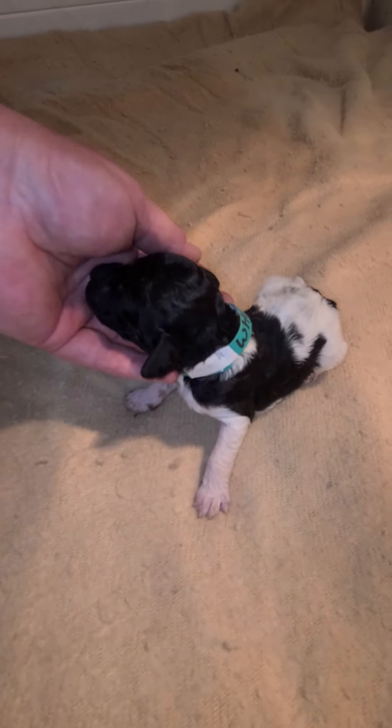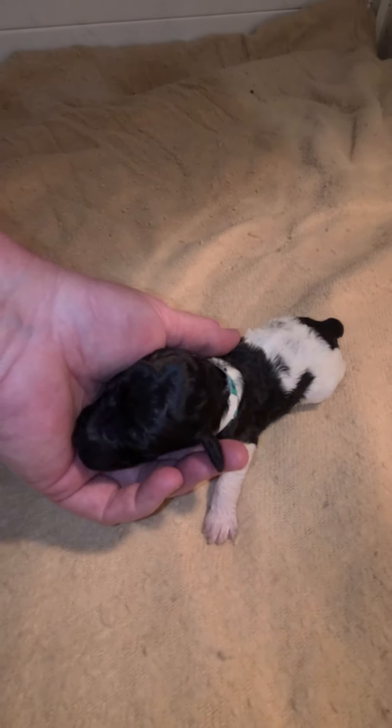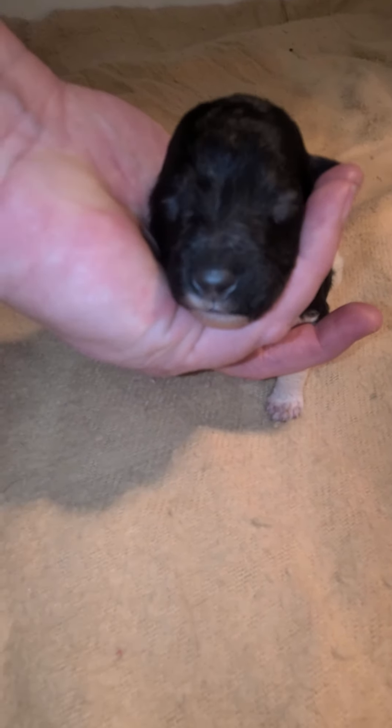He's so cute, look at him. He wants some food — he's trying to nurse on my finger. We're calling him Whopper. Look at that little sweet face, he's tired. Eating's hard work.